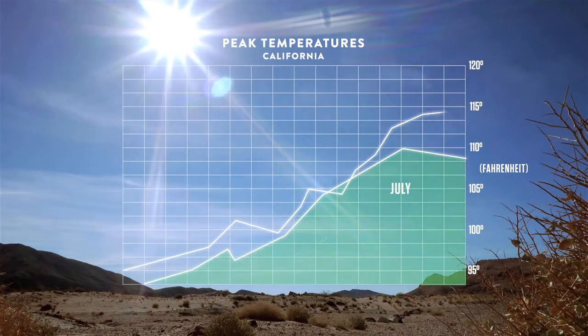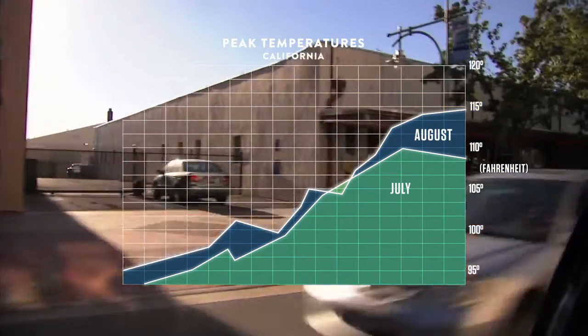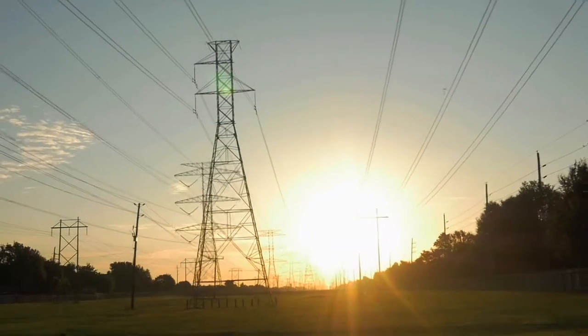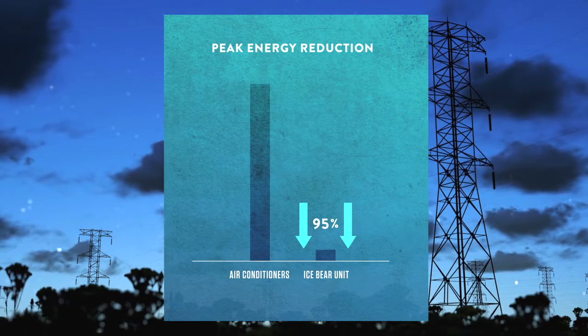During our peak months, during the summer of July and August, we'll see temperatures of 110 to 115 degrees. And with that, people want to be comfortable, so they run their air conditioning. The Ice Bear units and other thermal energy storage equipment help us shift that peak load to off-peak hours. It reduces peak demand from that air conditioner by about 95%. It's significant.